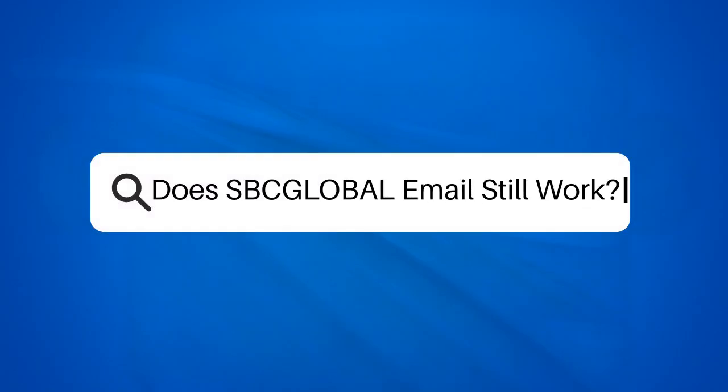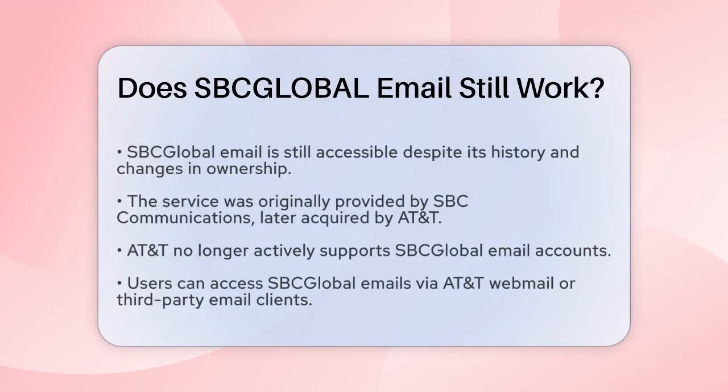Does SBC Global Email still work? If you're wondering whether SBC Global Email is still up and running, you're not alone. Many users have been curious about the status of this email service, especially given its rich history. Let's break it down.